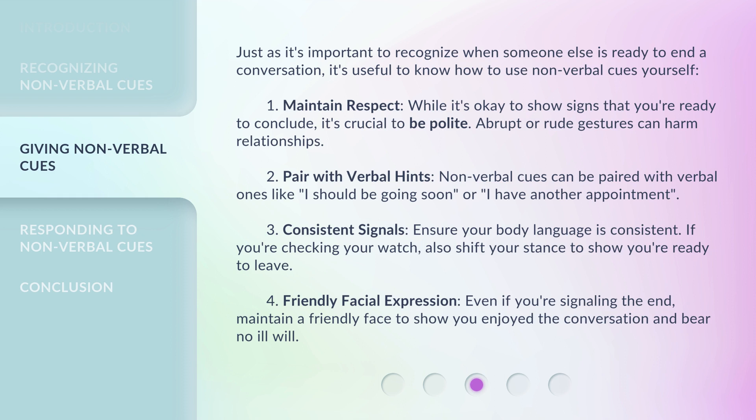4. Friendly facial expression — even if you're signaling the end, maintain a friendly face to show you enjoyed the conversation and bear no ill will.